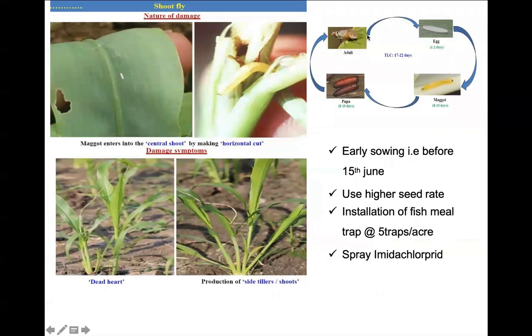Shoot fly is a fly of the dipteran group. It lays eggs on the leaf sheath beneath the leaf, and in one to two days the maggot emerges and bores inside the central shoot, causing dead heart. Its infestation arises in the early stage. The dead heart can be pulled out, and this also promotes side tillers. In heavy infestation cases, the plant completely dies.